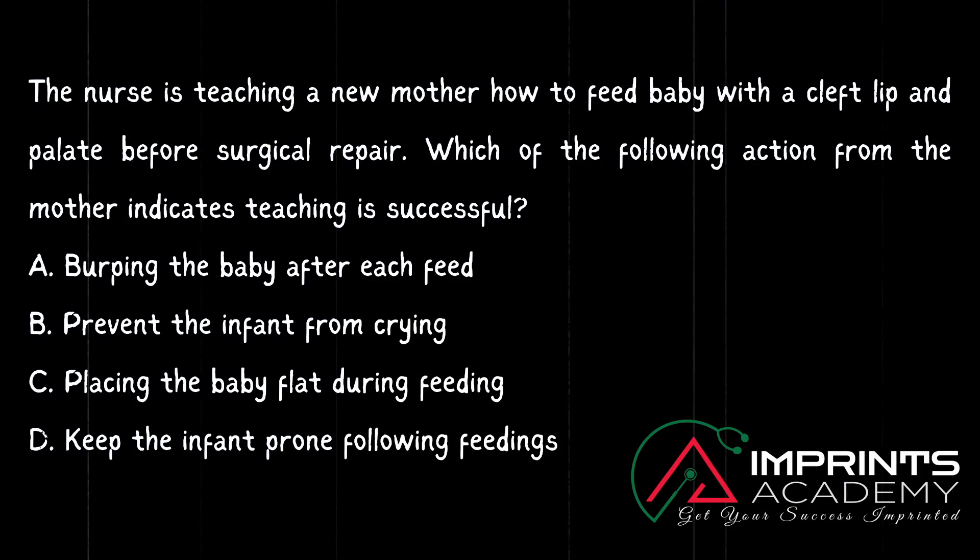Here is a question for the DHA exam from Child Health Nursing: A nurse is teaching a new mother how to feed a baby with cleft lip and palate before surgical repair. Which of the following actions from the mother indicates teaching is successful? Option A: burp the baby after each feed. Option B: prevent the infant from crying. Option C: place the baby flat during feeding. Option D: keep the infant prone following feeding.